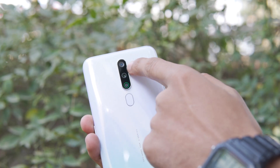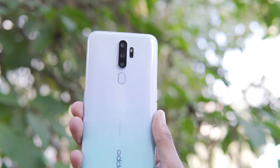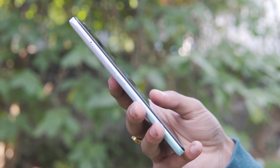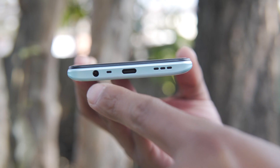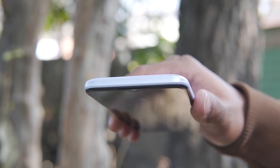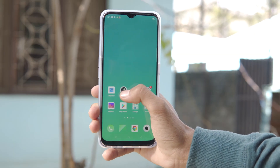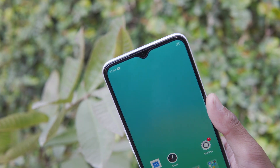There are four cameras on the rear, vertically aligned. The buttons are standard on the A9 2020 — power button on the right, volume button on the left. There is a dual nano SIM and dedicated microSD slot. At the bottom there is a speaker, USB Type-C port, microphone, and 3.5mm headphone jack. The display is 6.5 inches with Gorilla Glass 3 protection, minimal bezels, and a water drop notch with a front camera and secondary speaker.